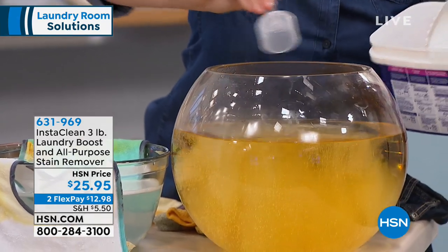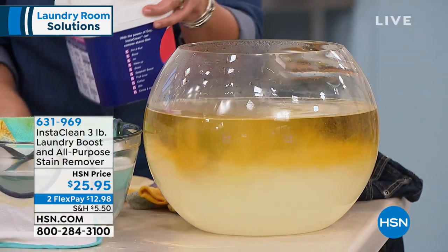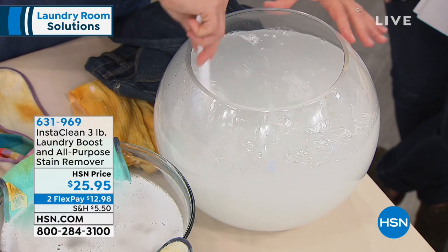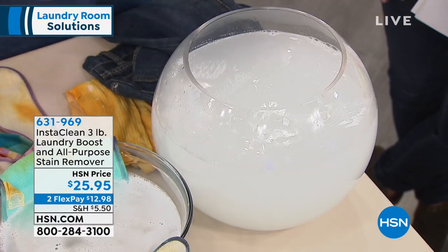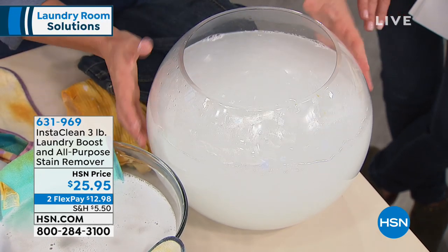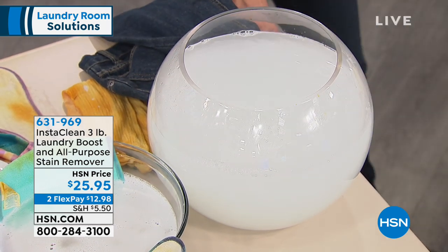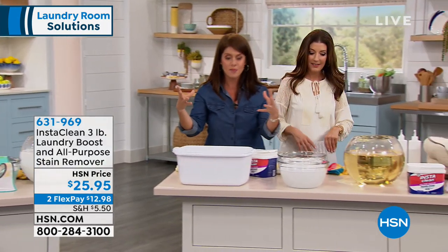Here we have a big stain — just add a scoop. I'm going to show you some of the other big things here because when it comes to pre-treating, the stuff where you thought that pair of pants was done. You can see how instantly you add the InstaClean right to your load of laundry, or you can pre-treat it right to your clothes. Now I've got a bowl of clean water showing you how the power of oxygen mobilizes whatever mess you have.